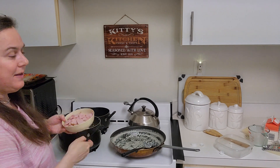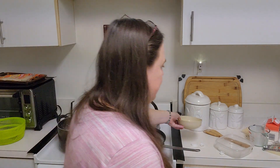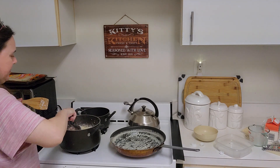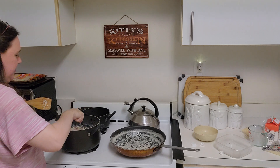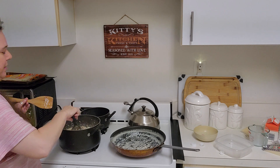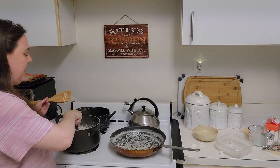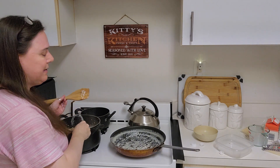Now I'm going to add the ham pieces. It's Kentucky smoked ham. I got a big block of it — I got it really for Easter for our ham asparagus casserole.